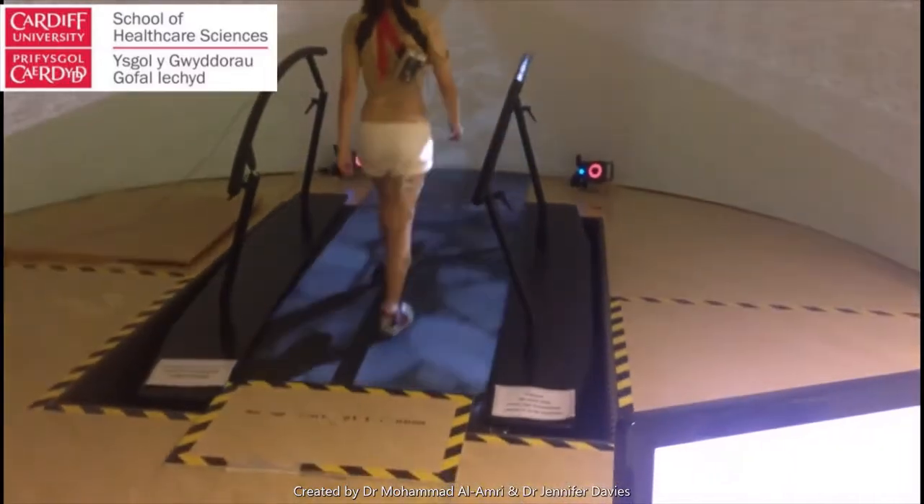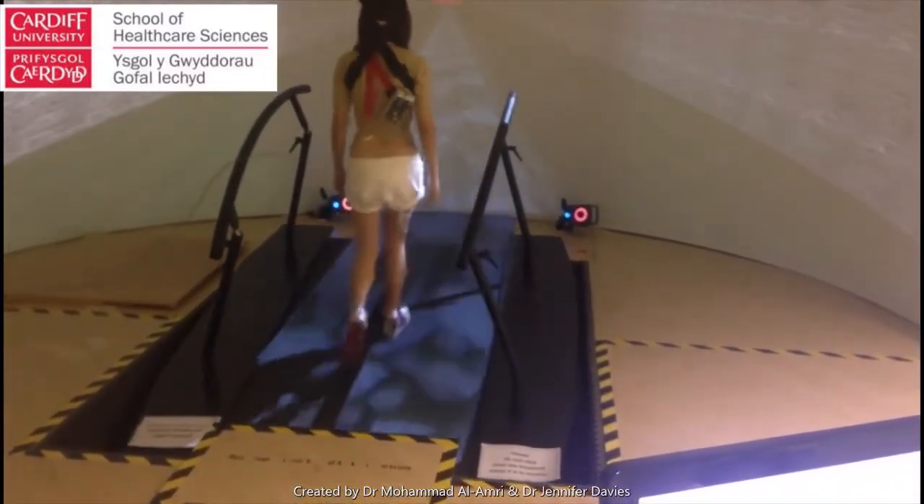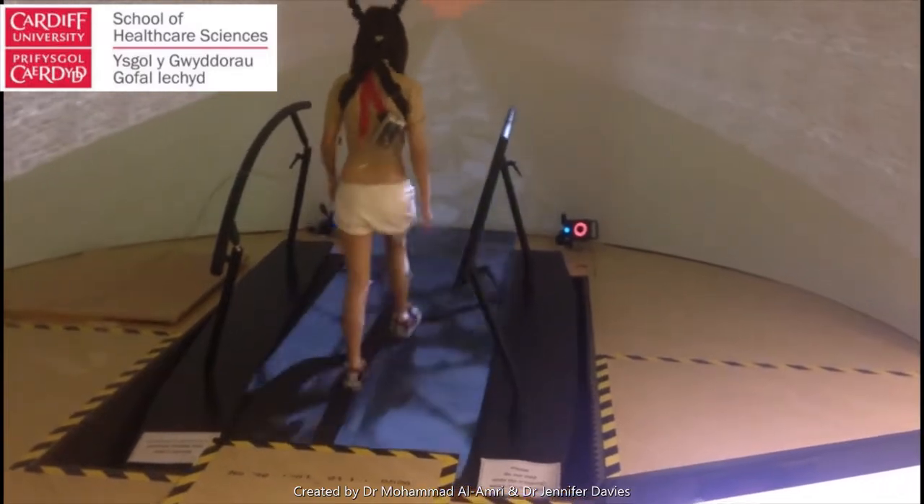We've also used the GRAIL system to look at the effect of different walking conditions, such as uphill walking, as you can see here, on movement kinetics and kinematics.